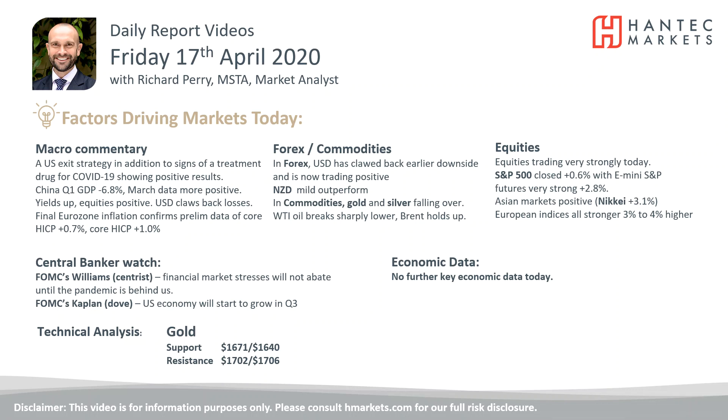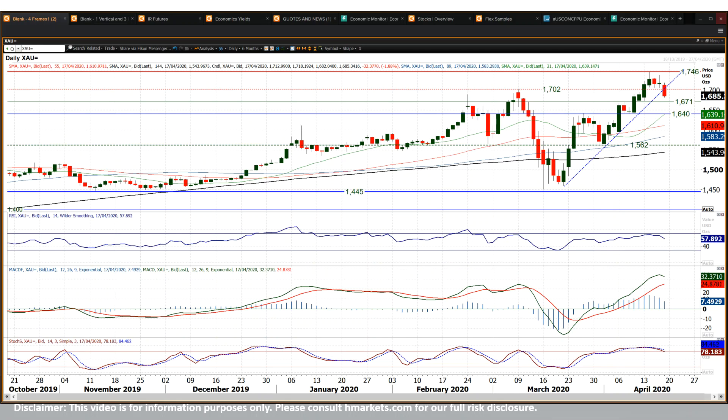Looking at gold — I think gold is the most important chart we've been looking at today. We've been talking about recently this potential for a corrective move, and we've now seen that move starting to take shape. The uptrend of the past four weeks has now been broken decisively, and the support of the breakout at 1702 has also been broken decisively.